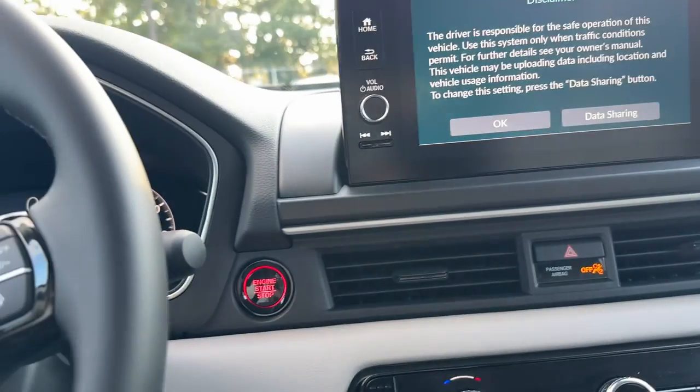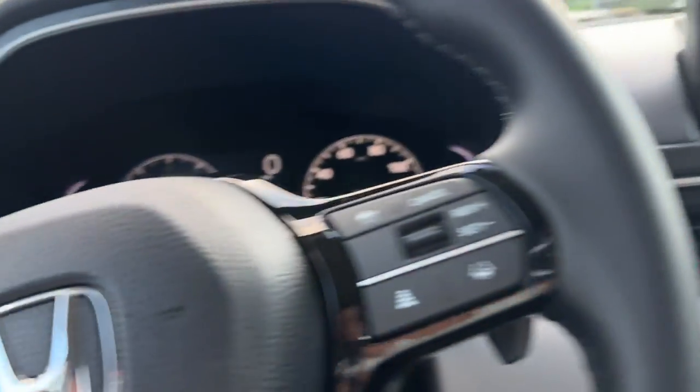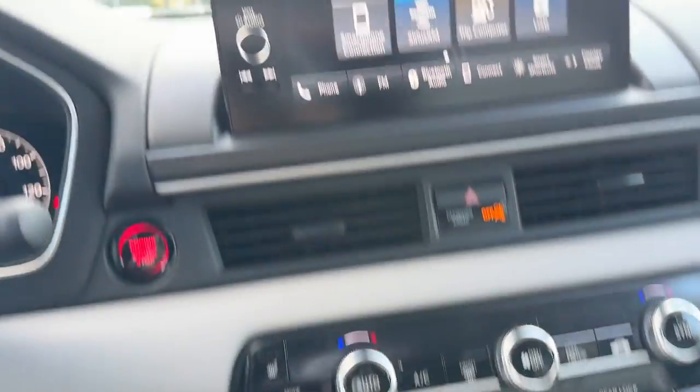Wireless Apple CarPlay and Android Auto are standard. HomeLink. Many, many features — I don't want to drone on and on for you.